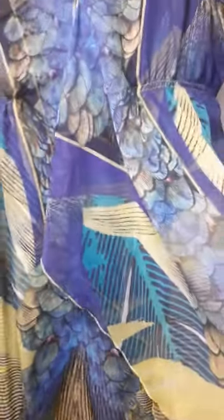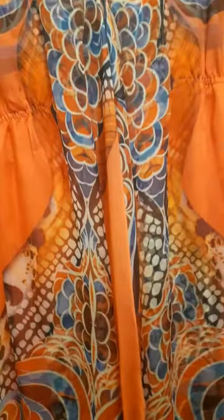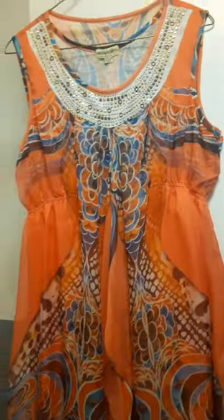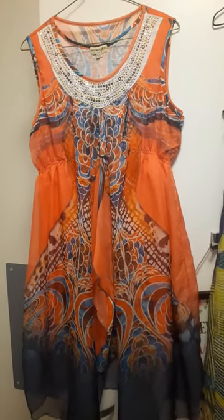They're chiffon — you know how chiffon is — it's just gorgeous. Just look at that, look at this one. Beautiful, and the dress underneath is just gorgeous. These are so exquisite, I just love them.